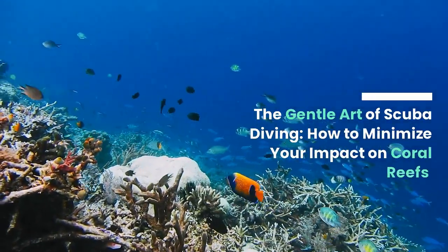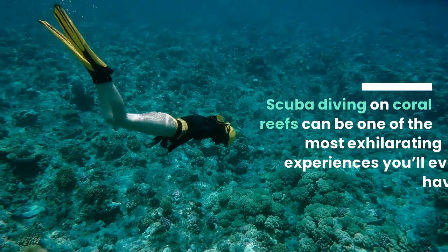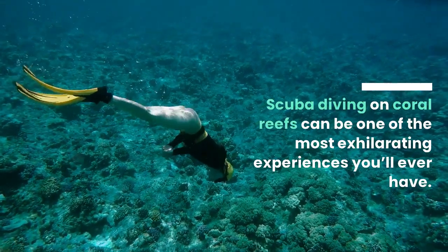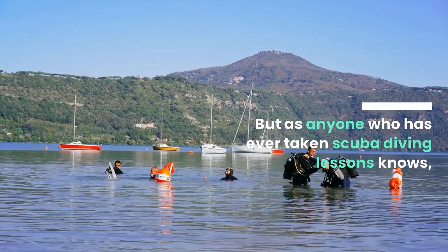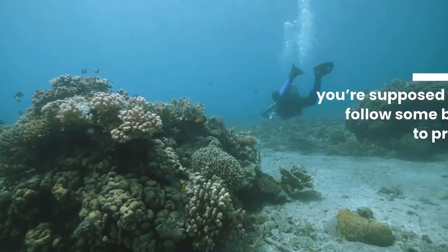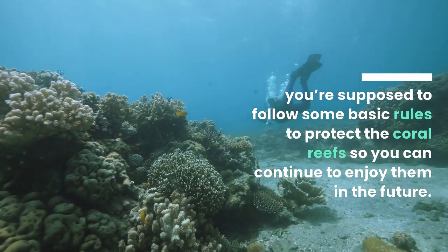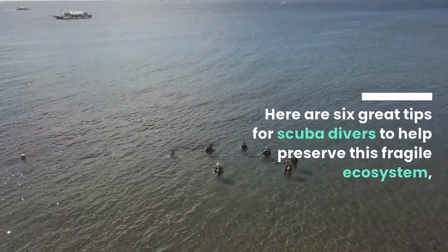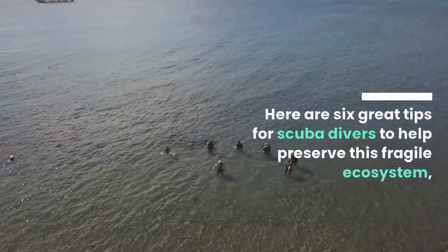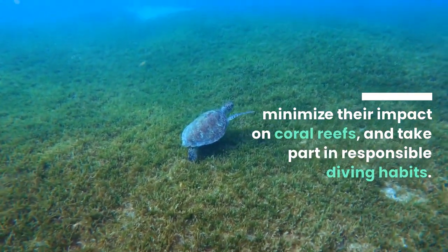The Gentle Art of Scuba Diving: How to Minimize Your Impact on Coral Reefs. Scuba diving on coral reefs can be one of the most exhilarating experiences you'll ever have. But as anyone who has ever taken scuba diving lessons knows, you're supposed to follow some basic rules to protect the coral reefs so you can continue to enjoy them in the future. Here are 6 great tips for scuba divers to help preserve this fragile ecosystem, minimize their impact on coral reefs, and take part in responsible diving habits.